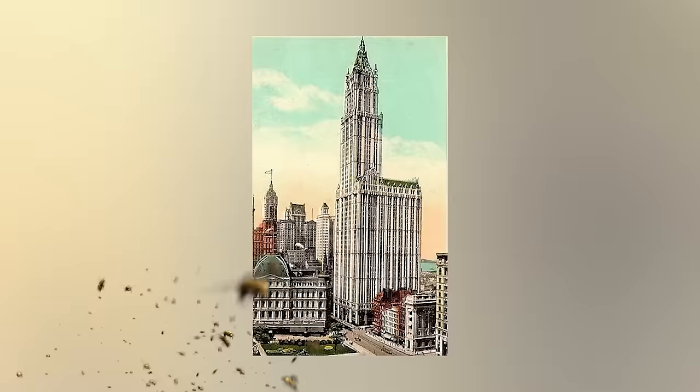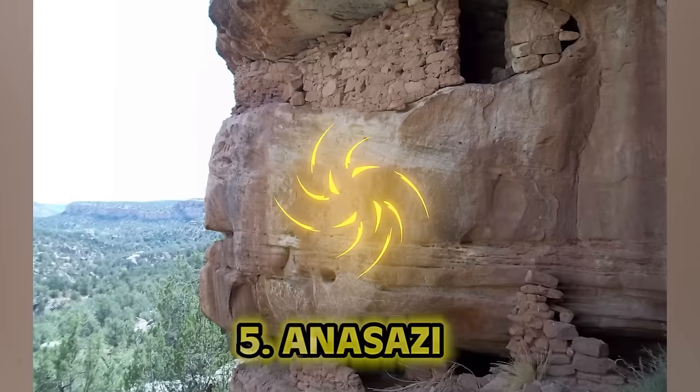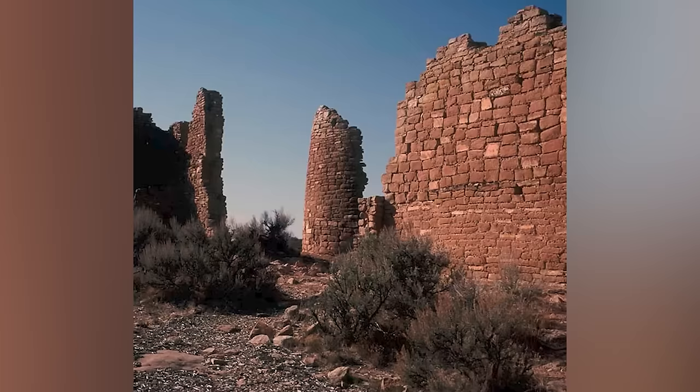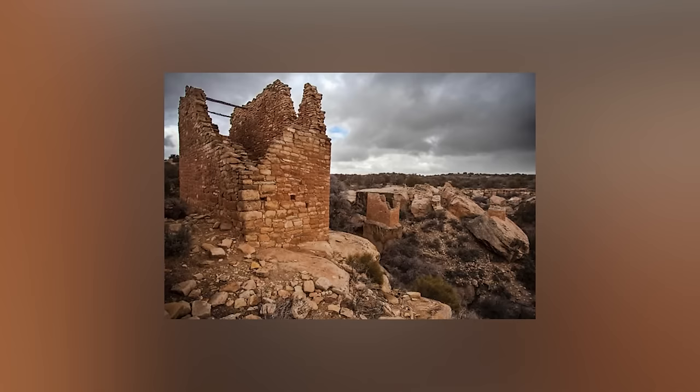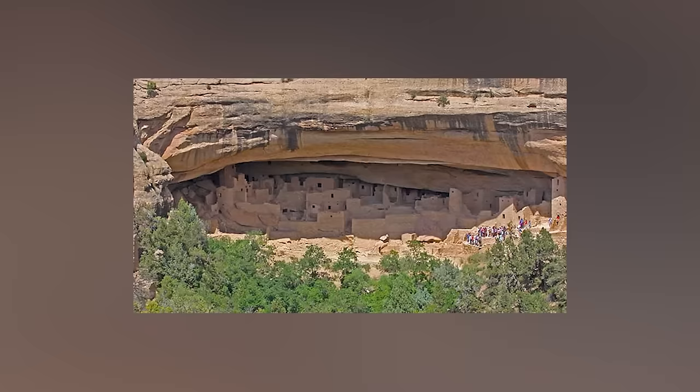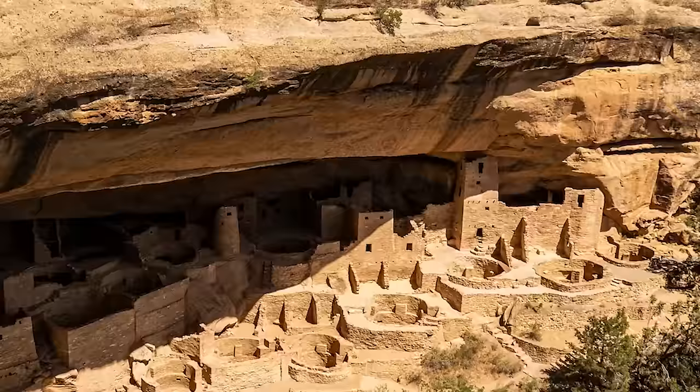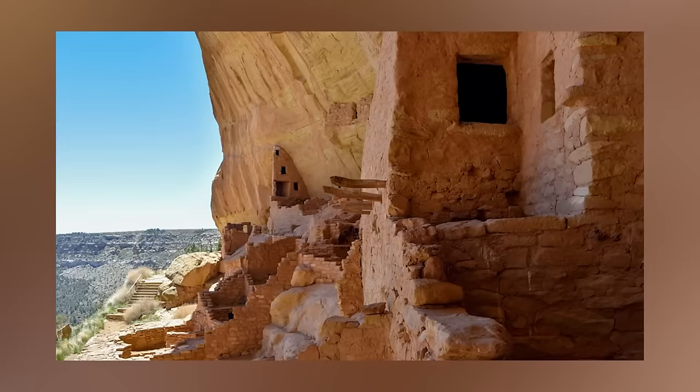Number five: the Anasazi. Before the first skyscrapers were built in the 1880s, the Anasazi built massive stone buildings on the side of cliffs back in the 12th century. Some of these walls housed up to hundreds of residents — like a condo in a cliff wall. What's now present-day Mesa Verde National Park was pretty intense back in the earlier days. Scientists have uncovered hints as to where these creative cliff builders disappeared to: violence seems to be the common denominator. Long-term drought led the Anasazi to violence, and perhaps they wiped out each other. Other theories suggest they had to abandon their massive homes around the 1300s and travel south.